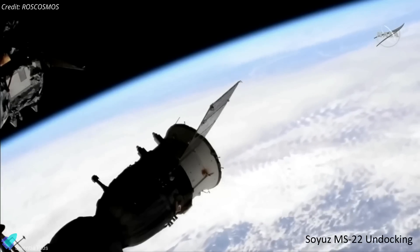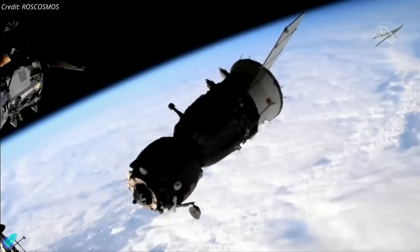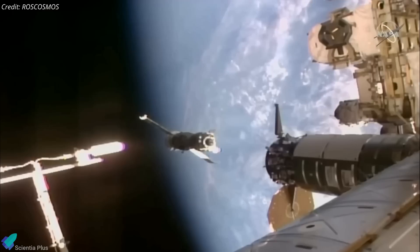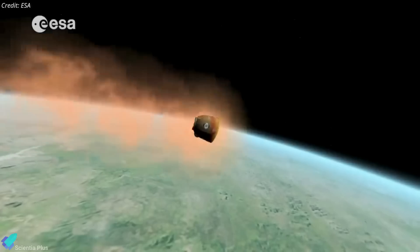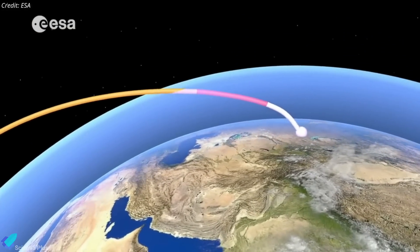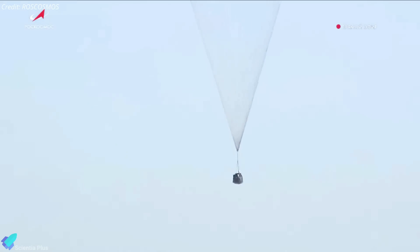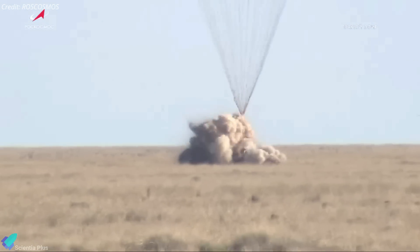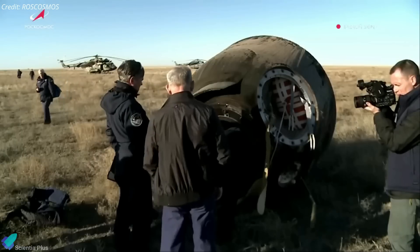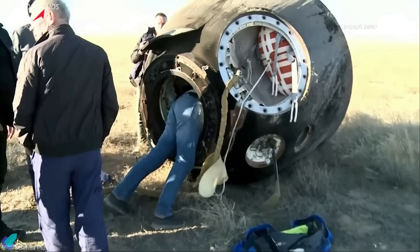Packed with more than 200 kilograms of cargo, including experiment samples and station equipment, the damaged MS-22 spacecraft was undocked from the Rassvet module of the space station on March 28 to begin its journey back home. To reduce the risk of overheating during atmospheric reentry, Russian officials hastened the spacecraft's return and shortened the time to landing from the normal interval of several hours. Nearly two hours after undocking, the spacecraft performed a parachute-assisted landing in Kazakhstan. The capsule appeared to function as designed during its return trip. In the upcoming weeks, NASA and Roscosmos will analyze the spacecraft to learn more about the coolant leak and study reentry data to determine whether astronauts would have been able to survive conditions inside the capsule.